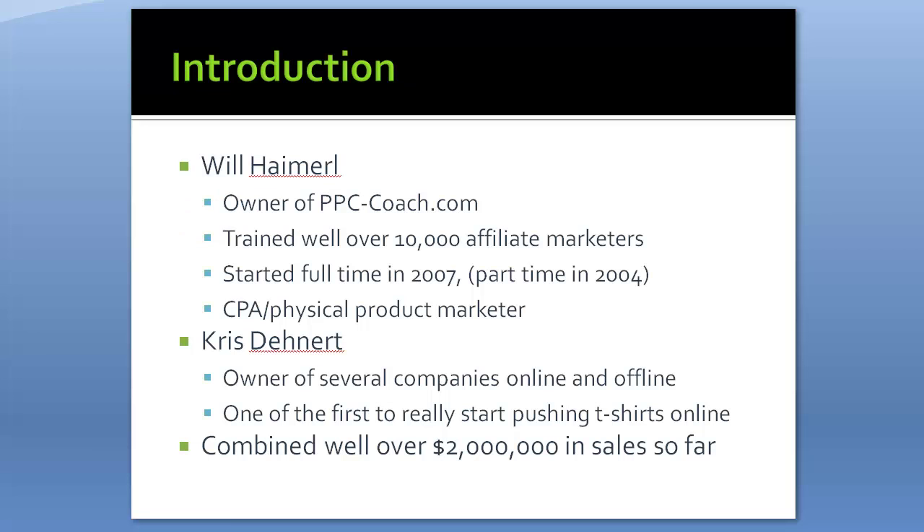My name is Will, I'm the owner of PPCCoach.com. I've trained well over 10,000 affiliate marketers, started full-time in 2007 and part-time in 2004. I started out as a CPA marketer, then opened my own CPA network, and for the past year or two I've been getting heavily into physical product marketing — t-shirts, hoodies, necklaces, mugs. My partner Chris is the owner of several companies online and offline, and was one of the first to push t-shirts online through Teespring.